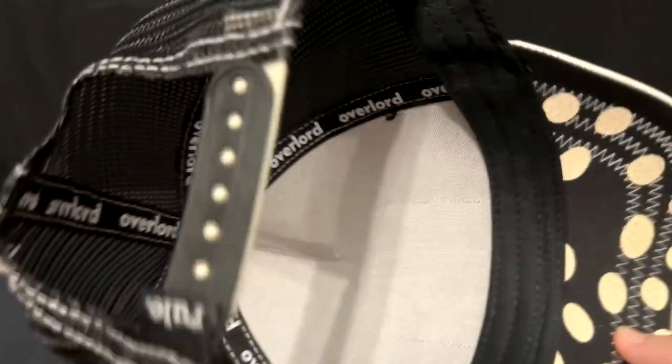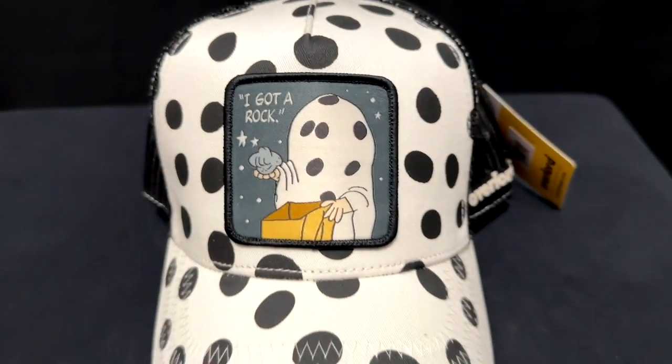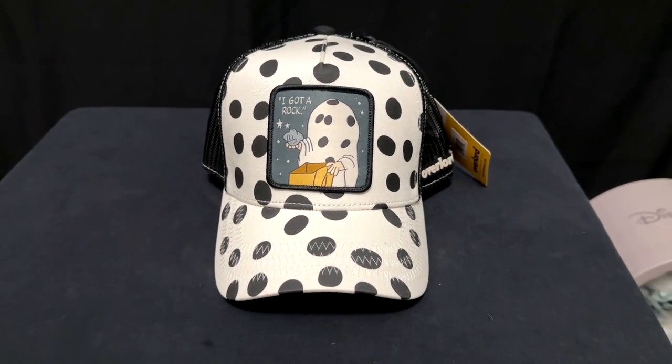This is my favorite part — the snapback right there, half black, half white to match the polka dots. Another really well constructed trucker cap that looks in person exactly as it does in the advertisement they have online.